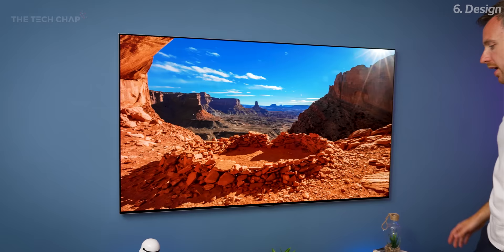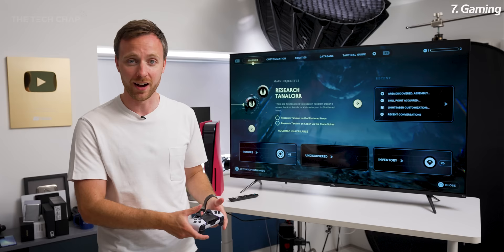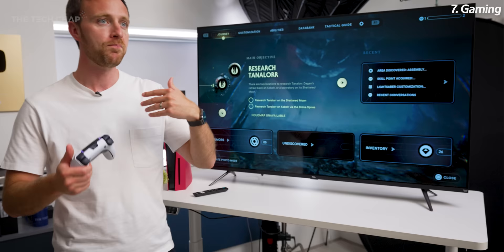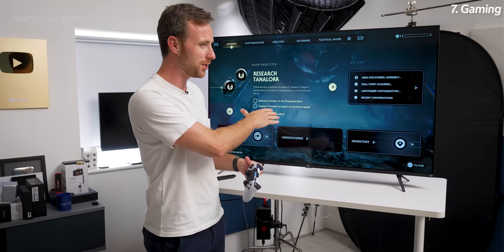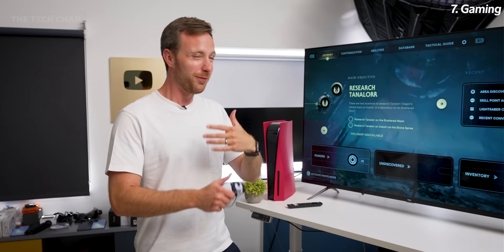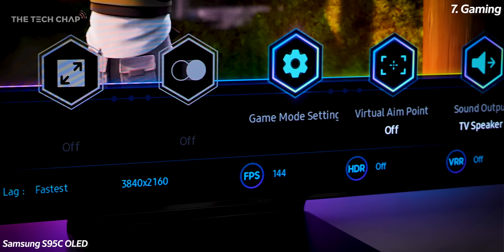Any recent TV, even cheap ones like this, is plenty good enough for gaming — they're 4K with basic HDR and 60Hz, which is all you need for the vast majority of games. If you're looking for a higher-end gaming TV, you want 120Hz and also an HDMI 2.1 port. Cheap TVs still use HDMI 2.0, while more mid-range and higher-end models have at least one 2.1 port, which has higher bandwidth allowing you to game on your PS5, Series X, or PC at full 4K 120Hz. Very few games actually support that — it's more about future-proofing. The Samsung S95C also supports 144Hz, which is quite rare but only for PC games.